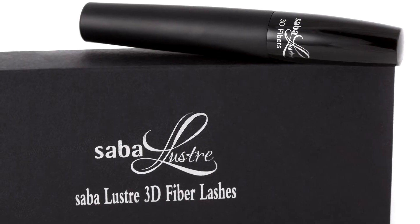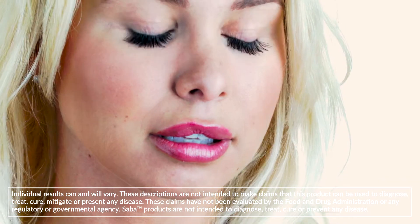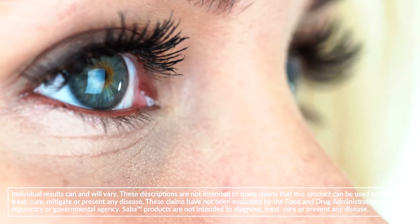Say goodbye to glue. Saba Lustre 3D Fiber Lashes reproduce the effect of false eyelashes without the mess and in a fraction of the time. It's easy to use for gorgeous lashes every day. Get insanely gorgeous lashes in seconds.